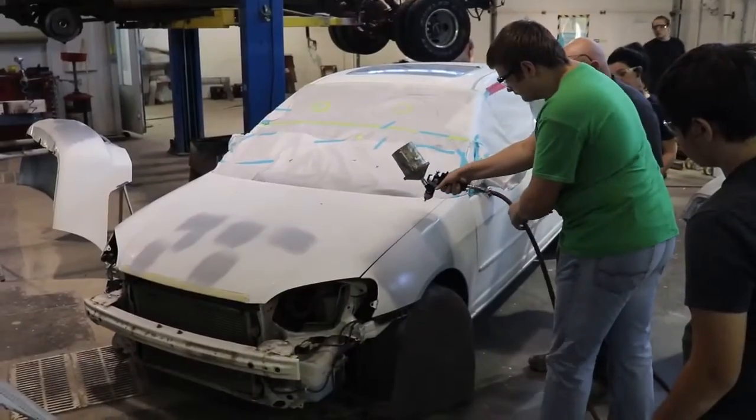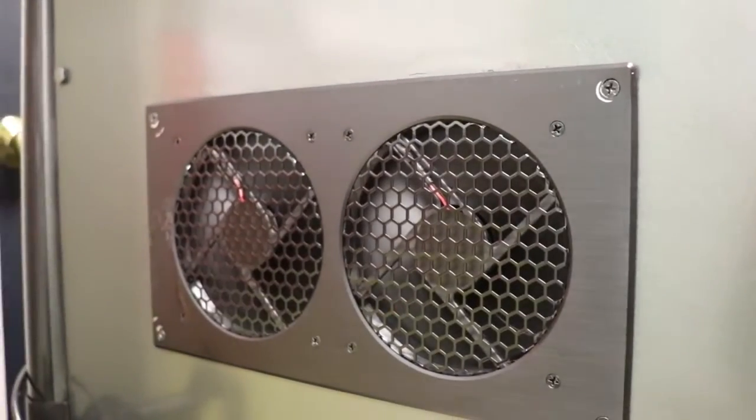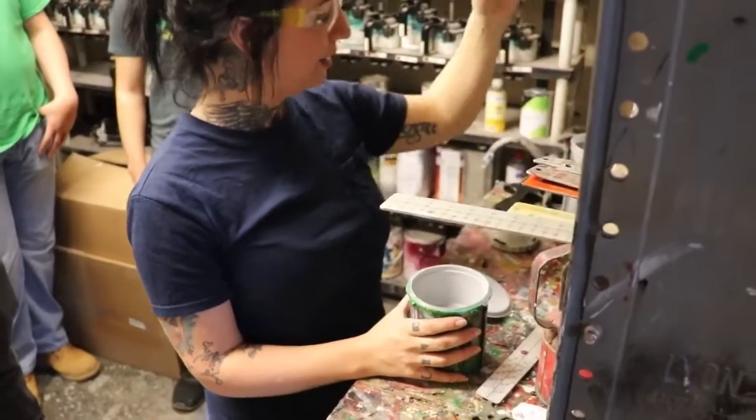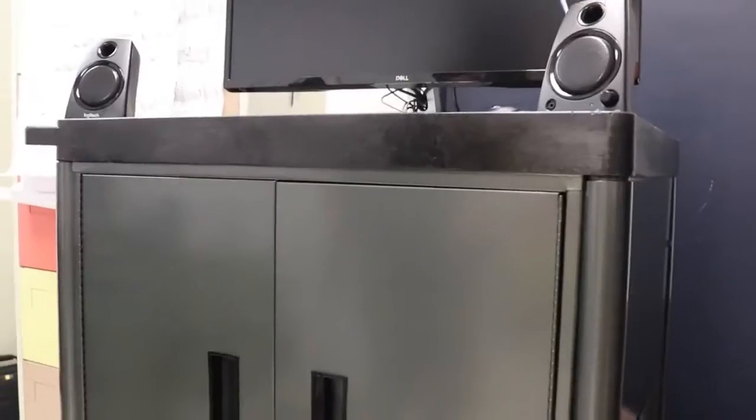Students from the Collision Repair Technologies program were tasked with fitting the cooling fans and updating the overall look of the cabinet. A stunning gray metallic base coat finished off with a satin clear coat turned an old cabinet that was destined for scrap into a show stopper.